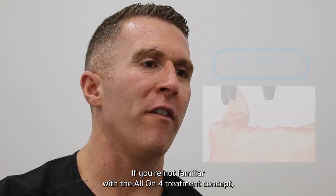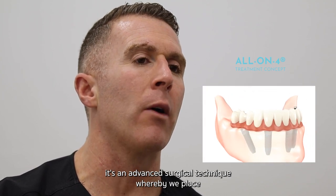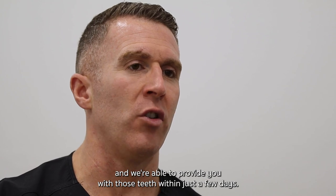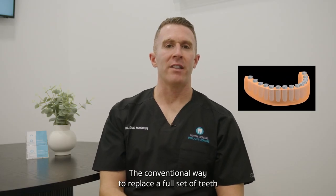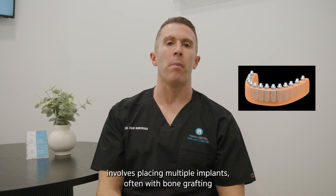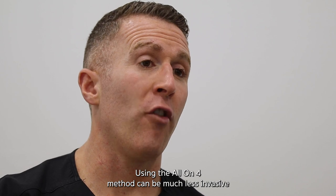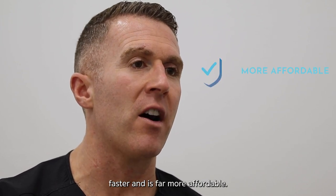If you're not familiar with the all-on-four treatment concept, it's an advanced surgical technique whereby we place four dental implants to support a full set of teeth, and we're able to provide you with those teeth within just a few days. Using the all-on-four method can be much less invasive, faster, and is far more affordable than the conventional approach of placing multiple implants, often with bone grafting, and leaving them six months to heal before making the teeth.